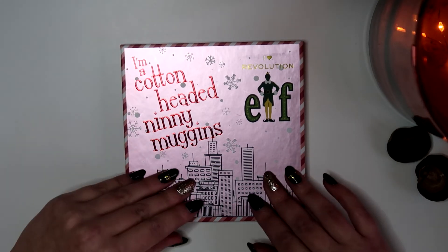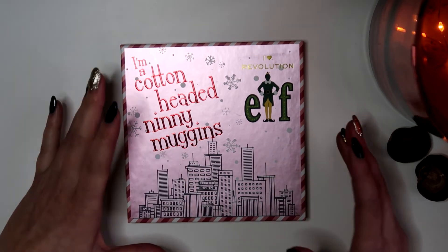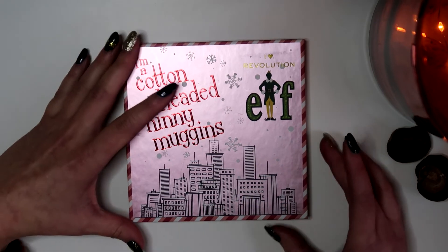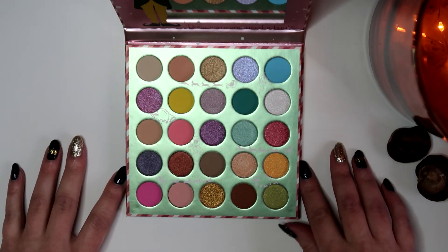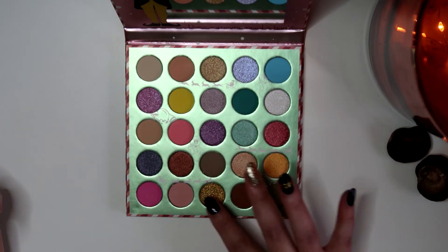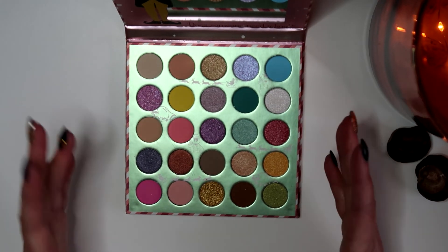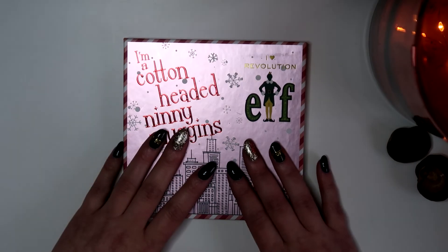One of my more recent purchases is the I Heart Revolution Elf palette. I love Elf — such a great movie — so I had to buy it. It says 'I'm a cotton-headed ninimuggins' on the front, which is super cute. Inside there's a mirror and beautiful shades — the color story makes no sense but it makes me so happy. You have neutrals, golds, a bronze you can wear daily, and some more adventurous colors. The packaging is just killing me, I love it.